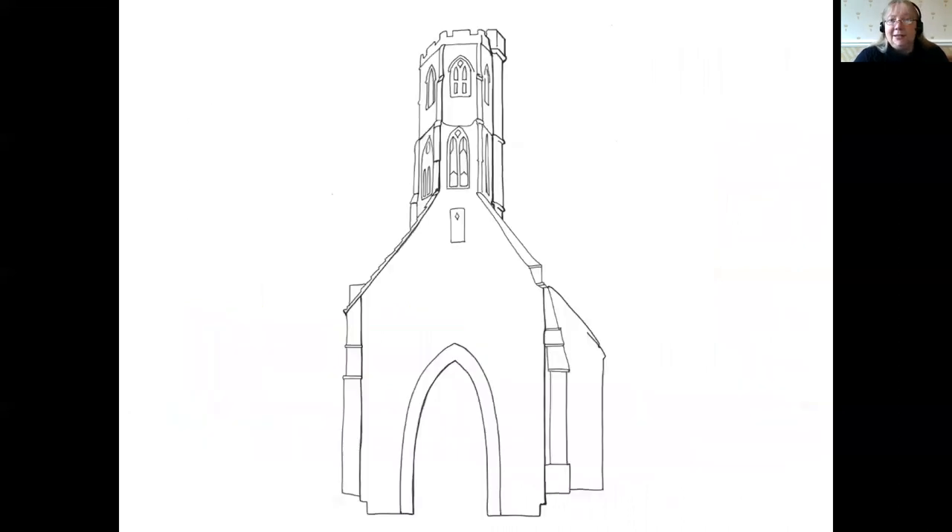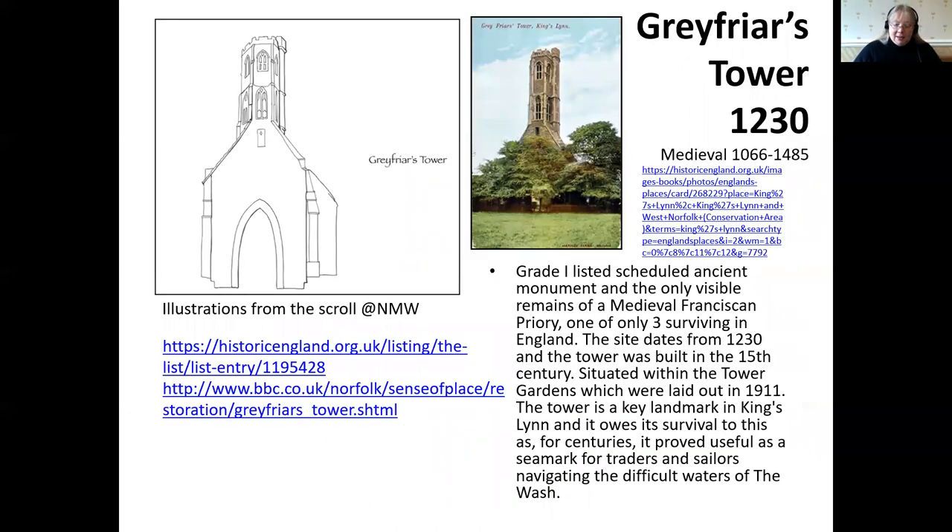This is all that is left of the Grey Friars Priory that once existed in the town. The Franciscans, known for wearing grey habits, were friars who arrived in the 13th century, whose job was to go out and work amongst the people rather than retreat for prayer. Their tower here possibly survived Henry VIII's dissolution of the monastic orders in the 1530s as a key landmark for ships coming up the Wash.